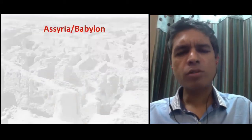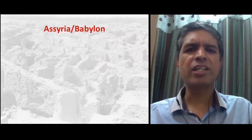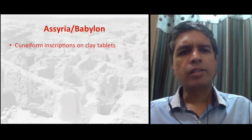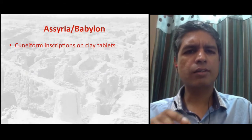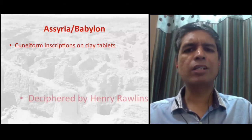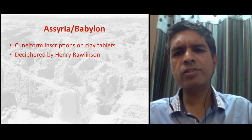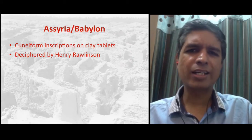Another important place relevant for biblical history and archaeology is Assyria and Babylon, which are nearby places in modern Iraq. The Assyrians wrote using cuneiform inscriptions — a particular type of script — and they wrote on clay tablets. So it's interesting that different places had different writing materials: the ancient Israelites wrote on skin, the Egyptians on stone, and the Babylonians on clay tablets.